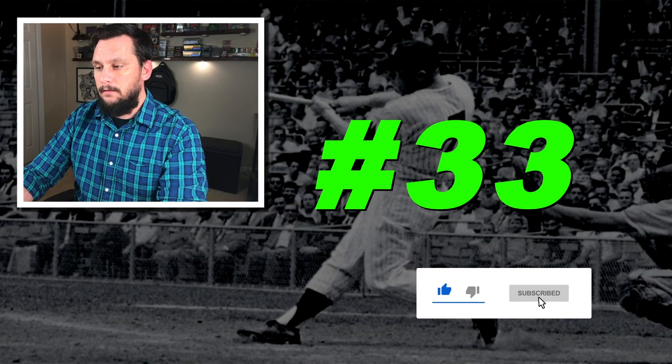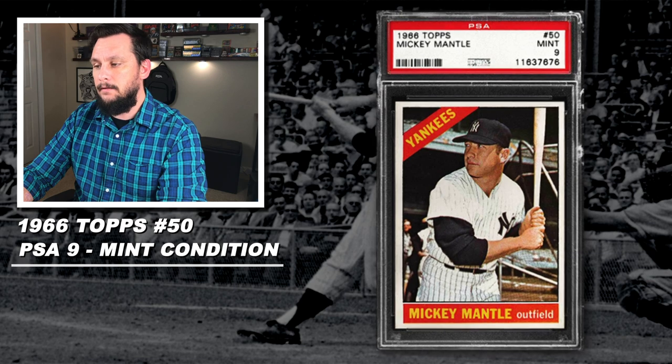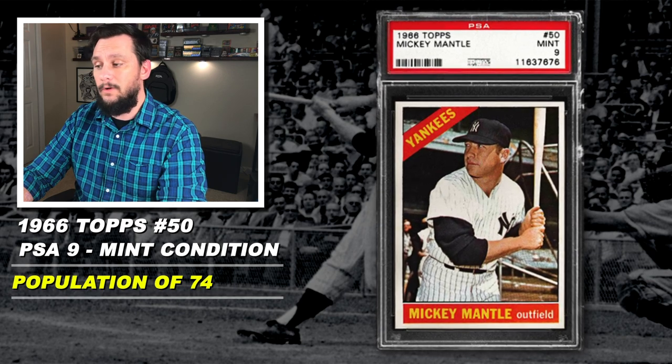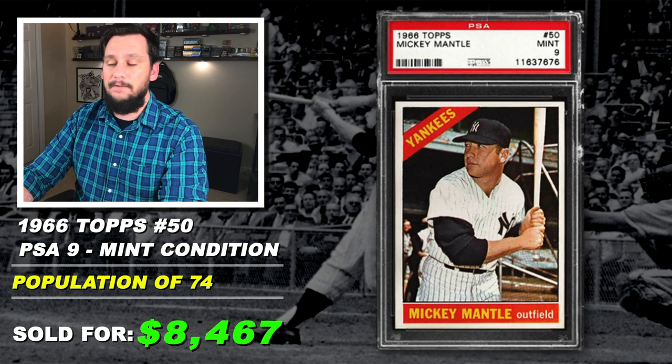Number 33: 1966 Topps, Mickey Mantle, number 50, graded PSA 9, mint condition, population of 74, with just one graded higher, sold at auction in October of 2019 for $8,467.